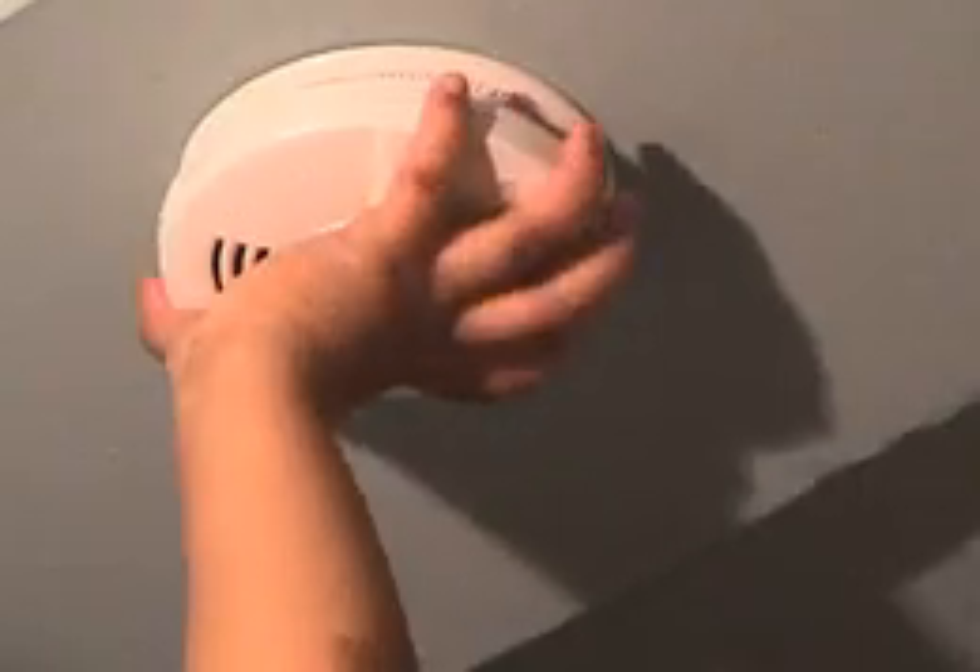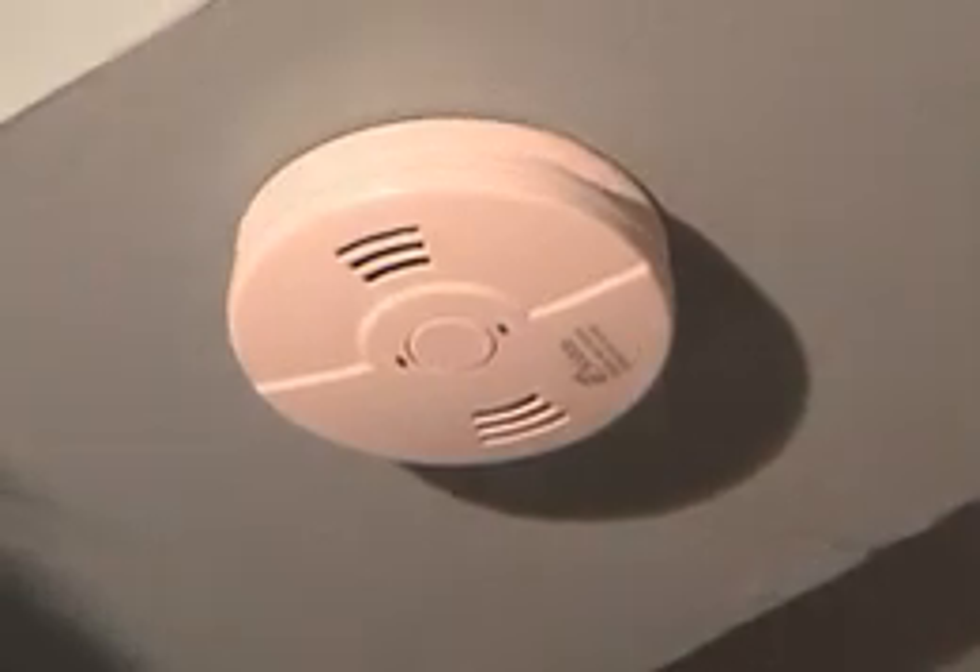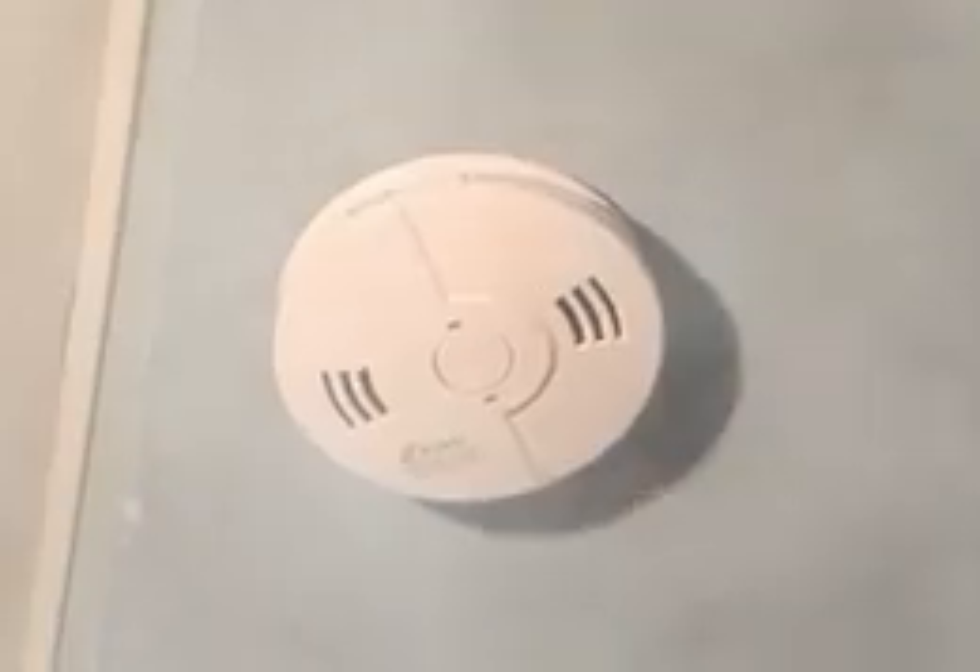U equals up high. Because smoke rises, hang your smoke detector up high. This will let the smoke detector go off faster, which can give you the time to take action and save lives.